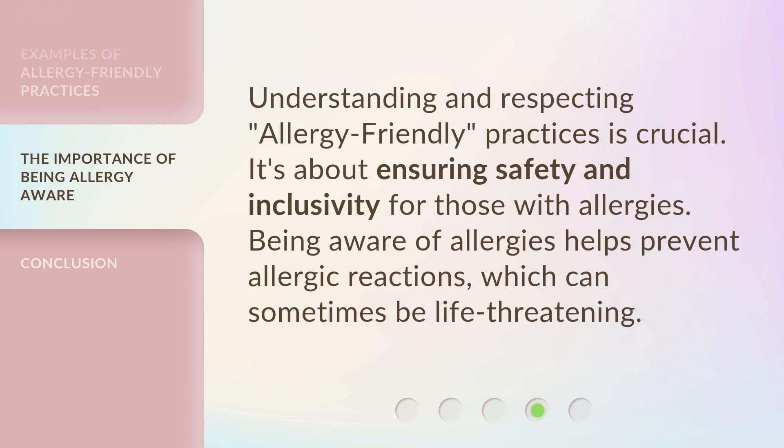Understanding and respecting Allergy Friendly practices is crucial. It's about ensuring safety and inclusivity for those with allergies. Being aware of allergies helps prevent allergic reactions, which can sometimes be life-threatening.